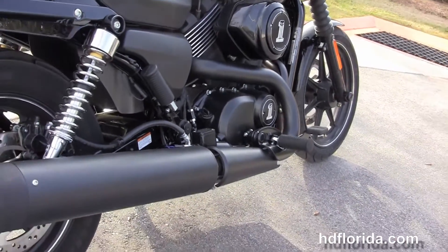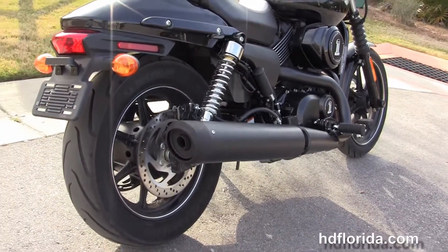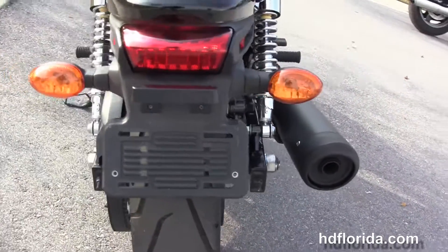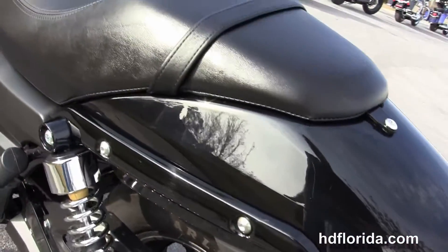We have a matte finish radiator shroud, 750cc liquid-cooled Revolution XV twin engine with 6-speed transmission, the mid controls, and the black 2-to-1 exhaust, and fully adjustable rear shocks.